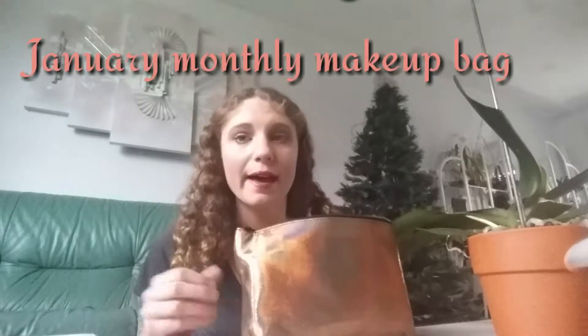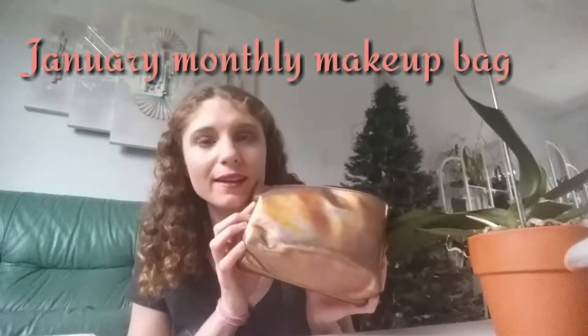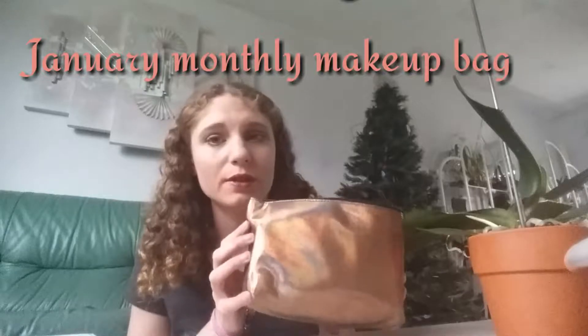Hi guys, so I have January's makeup bag and these are the products that I'm going to be using for January. I do it this way so that it's easy when I get ready in the morning — I'm not flustered and I'm not looking at all my stuff saying 'what should I use?' It definitely saves time and makes me realize how much I love some of the stuff I have.